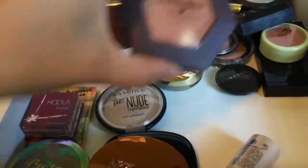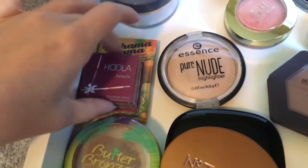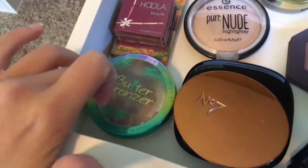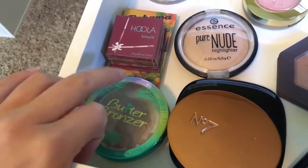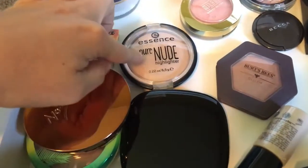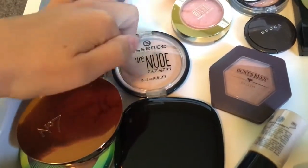This is my favorite blush right now — it's the Burt's Bees in Toasted Cinnamon. This is my Hoola Bronzer, Bahama Mama Bronzer — I love these. Butter Bronzer by Physicians Formula — so good. This is the number seven bronzer. Essence Pure Nude Highlighter — this is my go-to highlighter, I use this every day pretty much.